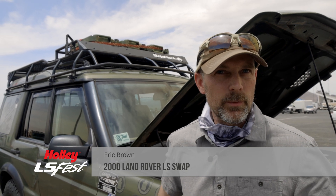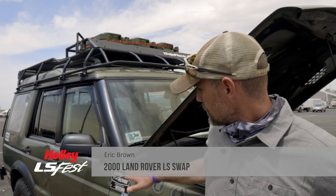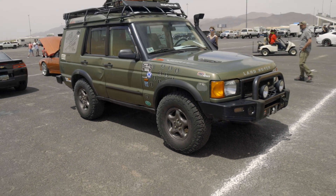I'm Eric Brown. I'm from Cleveland, Ohio. I run a company called Trailhead 4x4, and this is our 2000 Land Rover Discovery which has been LS swapped.